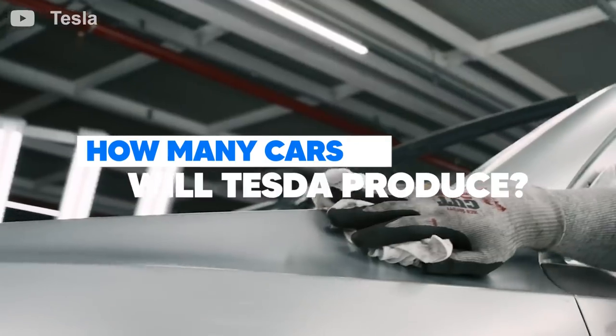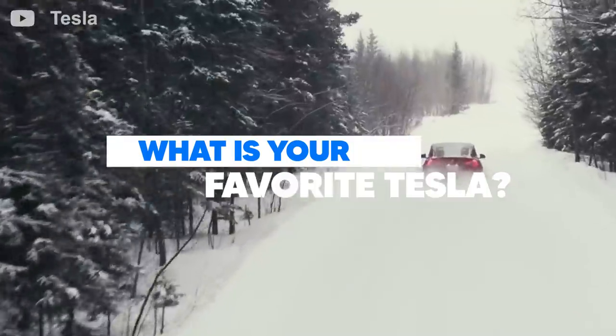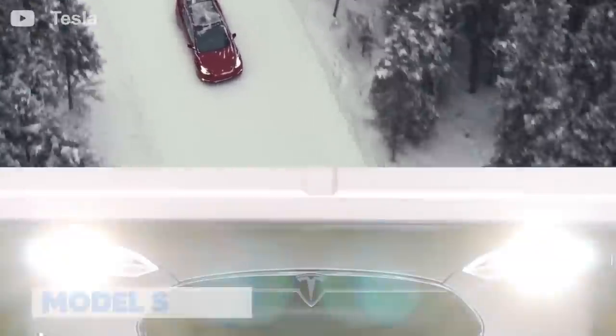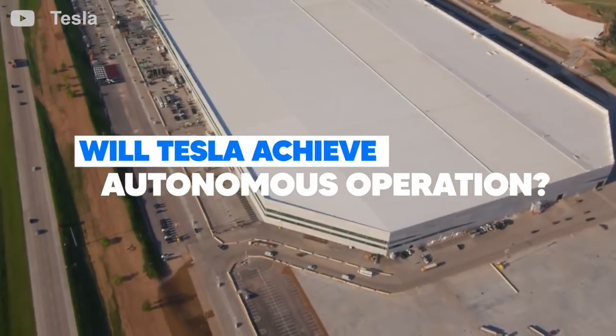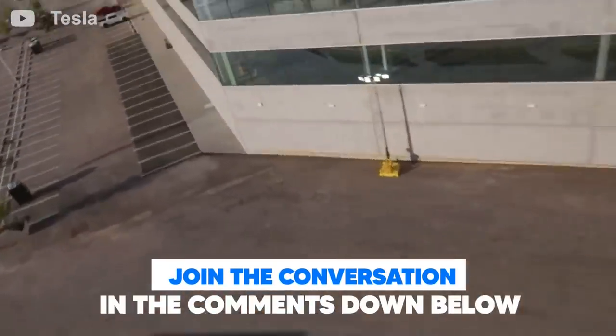How many cars will Tesla produce in the first year of manufacturing at Giga Texas? Will Tesla be able to achieve complete autonomous operation in Giga Texas? Join the conversation in the comments down below.